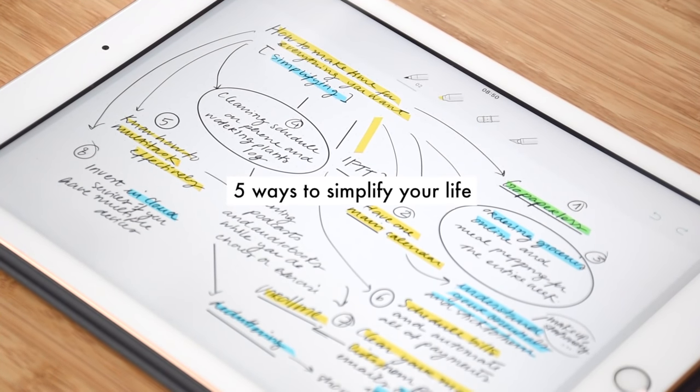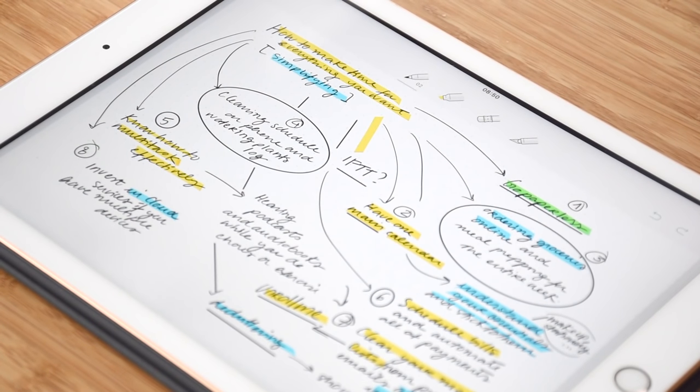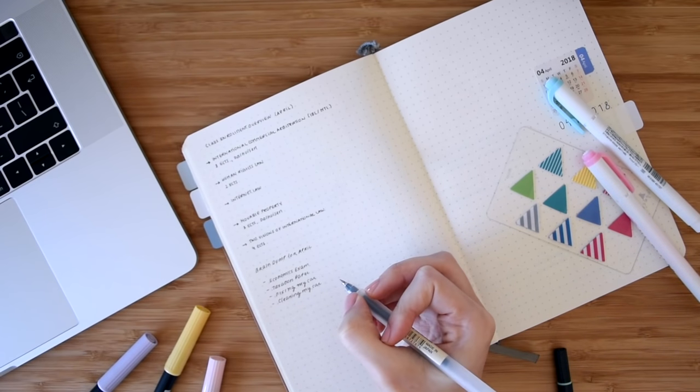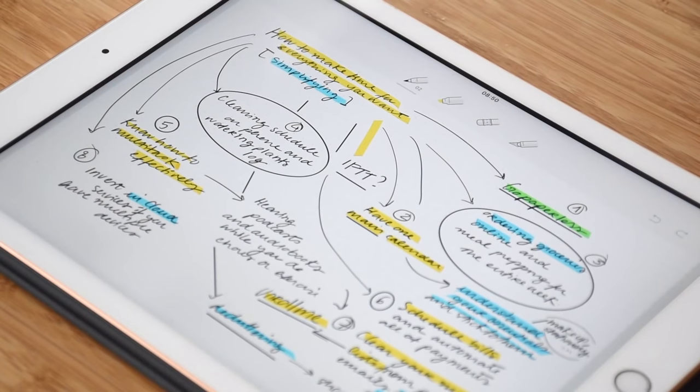Hello everyone! In today's video I will give you 5 tips to simplify your life in order to make time for everything you want. There's actually a part 1 to this video so if you haven't checked it out already you have all the information in the description box below.